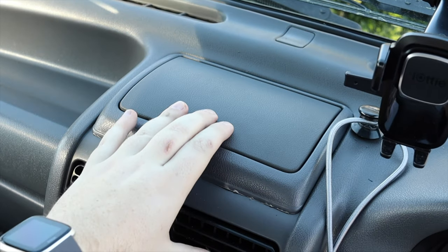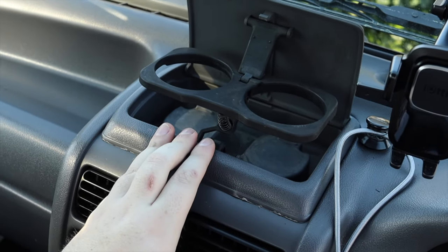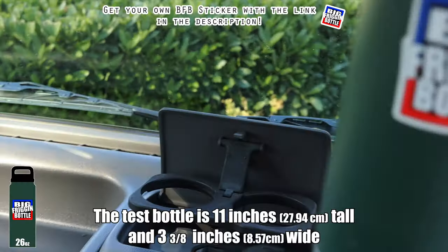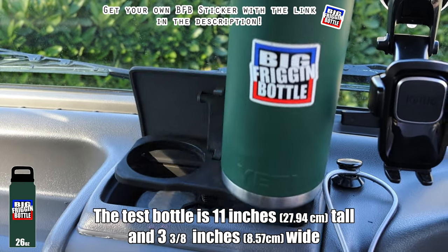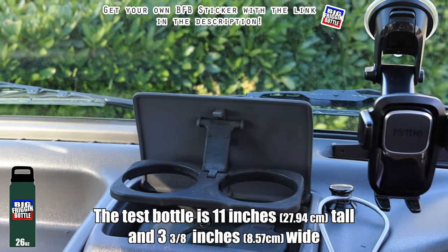Moving into the center, I do have added cup holders. These are actually from a different Japanese Subaru product. We'll do a big friggin' bottle test, but there's just no hope, guys — the Sambar is not fitting the big bottle.